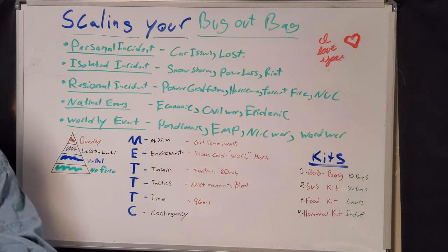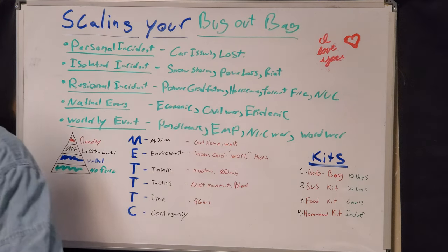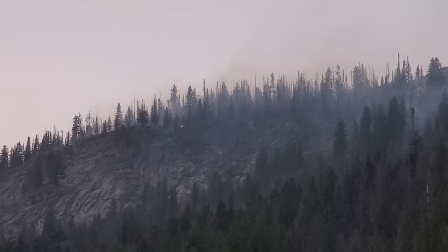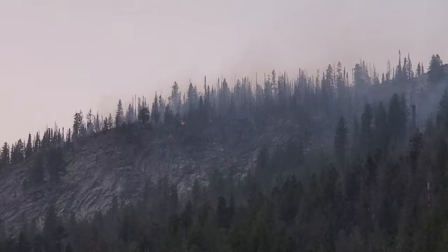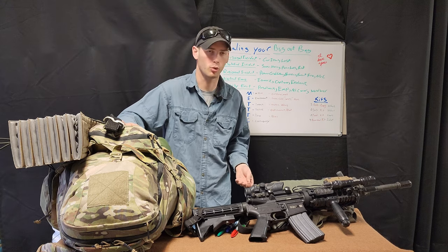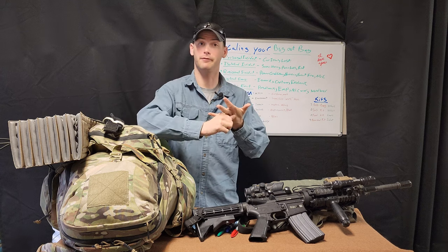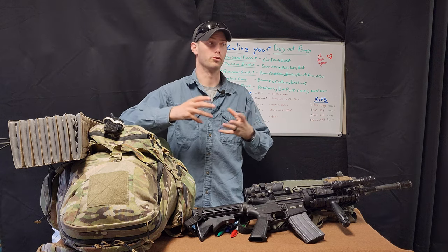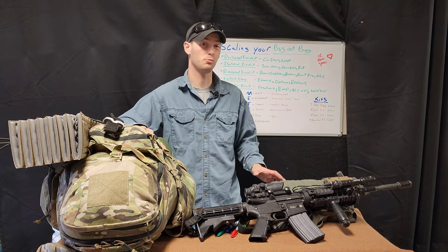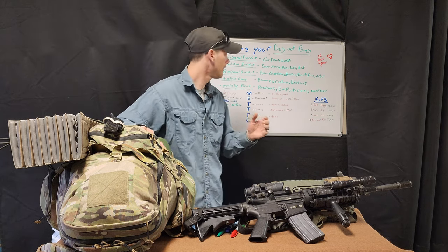Next, regional incidents. Regionally, we're stepping it up to a whole general region — things like power grid failure, hurricane, forest fire, or a nuclear event like a power station meltdown, more contained sometimes. Hurricane Katrina falls in that category, and you saw the logistical nightmare: loss of power, loss of life, not enough fuel, food, or water — all difficult to get a hold of for weeks if not months afterwards. There are still parts of that general area that are uninhabitable 15 to 17 years later.